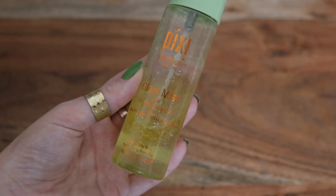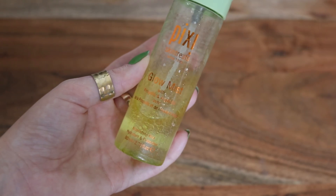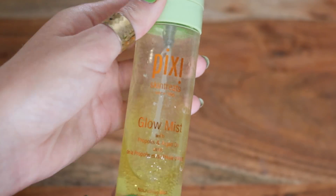Only one drugstore setting spray at the moment — this is the Pixi Glow Mist. If you want a dewy look, this is really great for that. I don't use a ton of setting sprays anymore, but for a dewy finish, I do think this is a nice one.